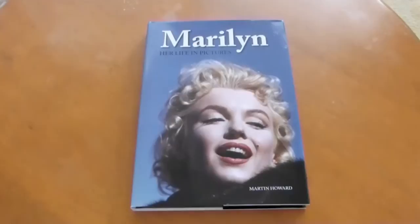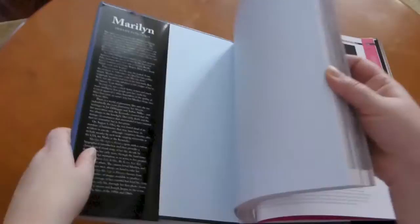We're going to have a sneak peek of the new Marilyn book, Marilyn: Her Life in Pictures, by Martin Howard. This is a photo book that is currently available on Amazon. I will have a link to that on my website if anybody is interested in purchasing a copy.